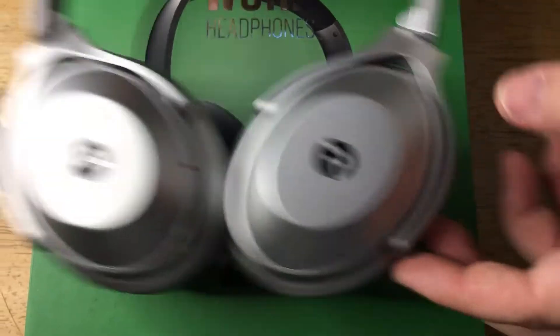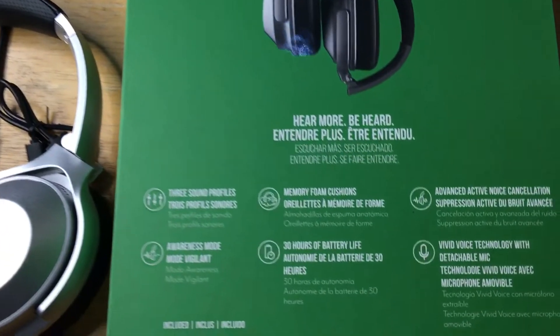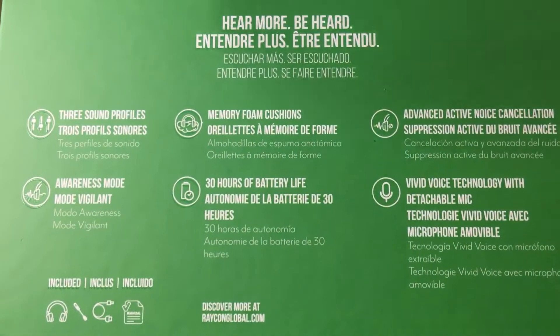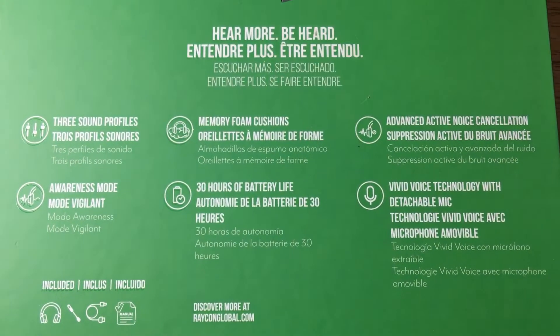We'll show some more details for the headphones here on the back of the box — you can pause this anytime and take a look. Again it's three profiles, you have 30 hours, memory foam cushions.